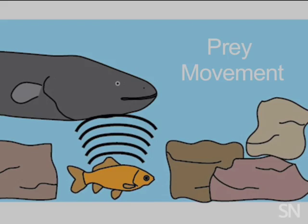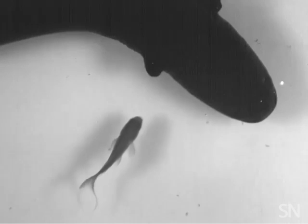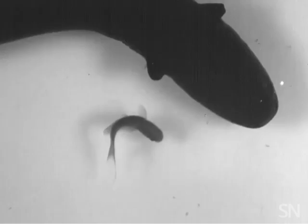The twitches disturb the water ever so slightly — a vibration that the eels can sense and use to home in on the prey. Once the eels have locked onto their target, they send out more prolonged high-voltage pulses that also hack into the nervous system of the prey fish to immobilize it.